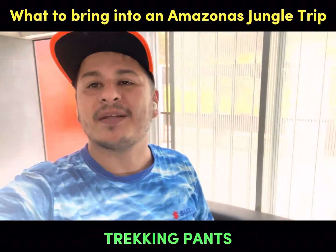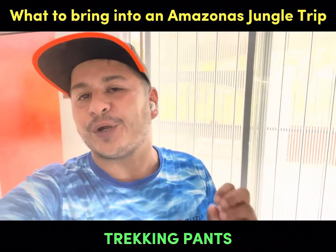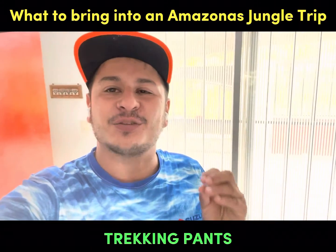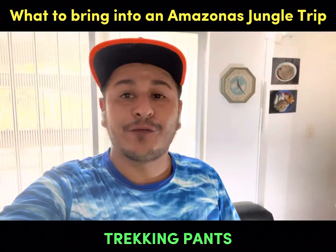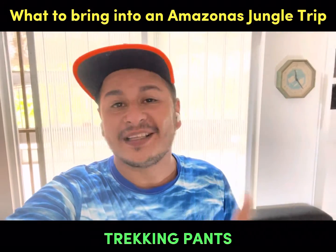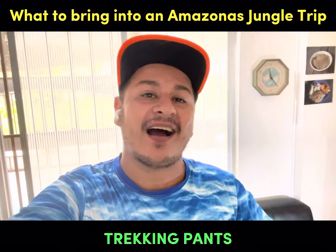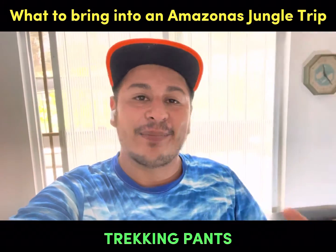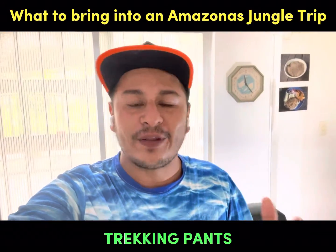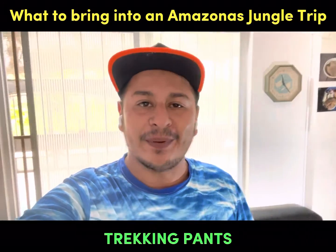Hi guys, this is Sergio Rojas from Amazonas Jungle Tours and today we're going to talk about what to bring on your Amazon jungle trip. We have two different kinds of tourists: one that sends me a message the day before arriving to Leticia, and other guests that basically book in advance — like one or two months ahead — so they can better organize their equipment.